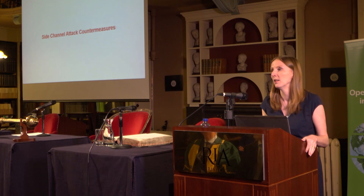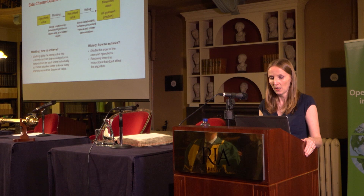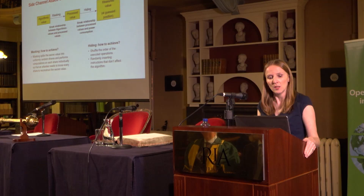Looking at combating side channel attacks — there are two standard approaches used in research and practice today: masking and hiding. The idea is to break the relationship between the security key and anything processing it in the device that could leak information like power consumption. Masking involves splitting the secret value into different uniformly random shares and performing computations on each share individually — the attacker would need to know every share to reconstruct the secret value. Hiding simply adds random instructions into the process or shuffles the order of executed operations to make it more difficult.